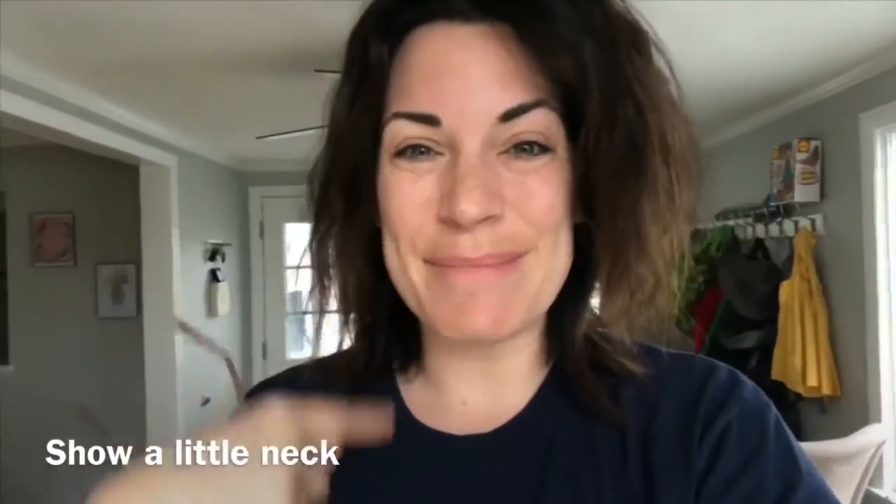I also want to see your neck. So you see something? My face doesn't match my neck. That's important. Hold the camera between you and the window.